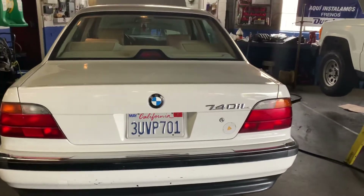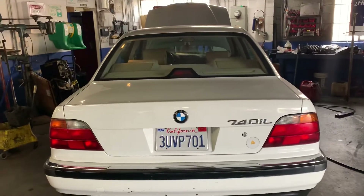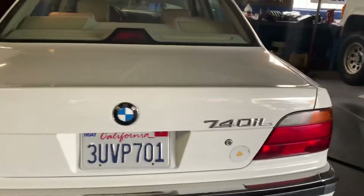We are at Lincoln Auto Electric at 793 Redondo Avenue, the premier Long Beach auto repair specialist — Ruben and his sons. We're working on a 1996 BMW 740iL. Let's find out from the boss what work he is doing on it today.